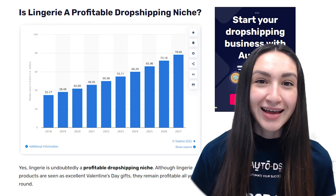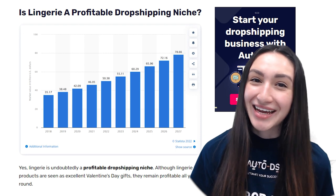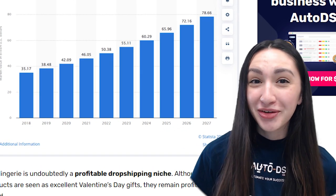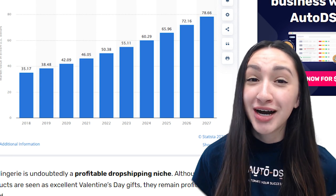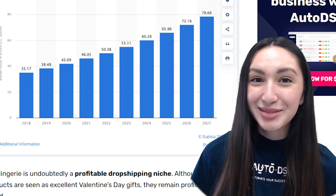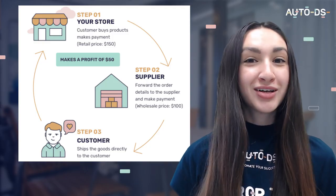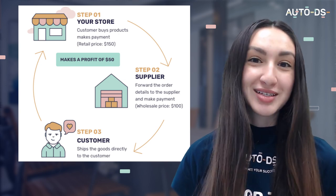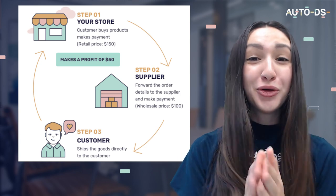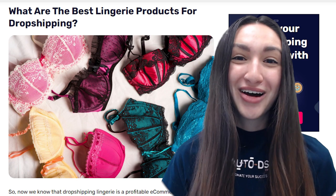Is lingerie a profitable dropshipping niche? Although they can be seen as excellent Valentine's Day gifts, they remain profitable all year round. According to Statista, the global revenue for underwear sales stands at 272 billion USD, and due to increasing market demand for lingerie products, we can expect to see a 349 billion USD rise. Dropshipping requires minimal startup investments, so combining the low risk of dropshipping with the profitability of the lingerie niche, we'll gain substantial profits.